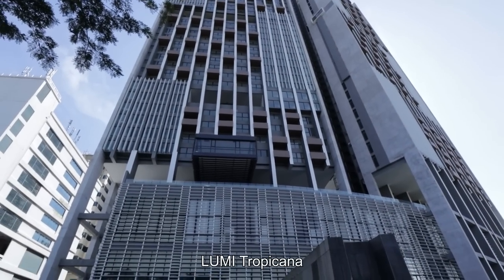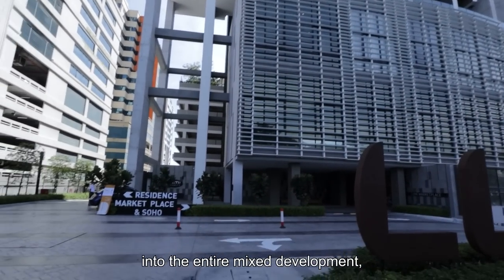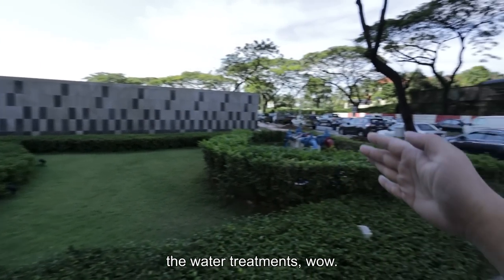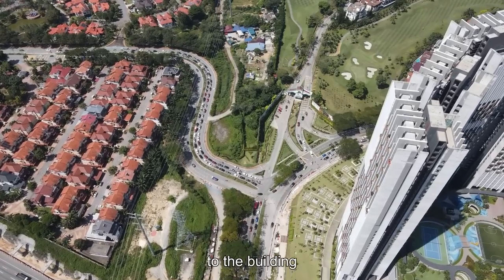This is a commercial office building, and this will be Lumi Tropicana. This will be the entrance into the entire mixed development. You can see the landscape treatment and the water treatments. Look at that buffer from the main road to the building — it's really impressive.